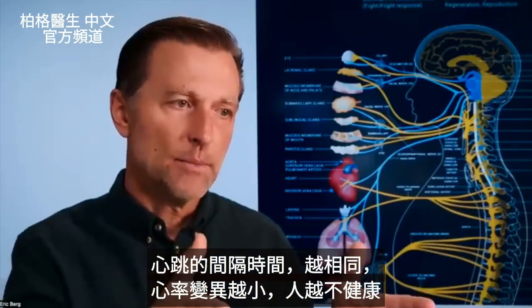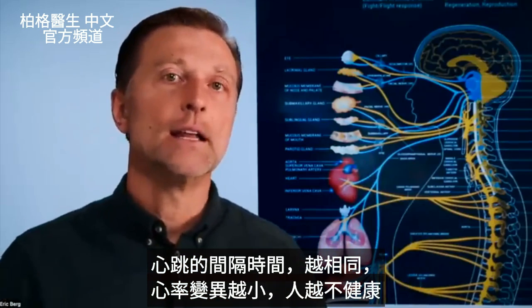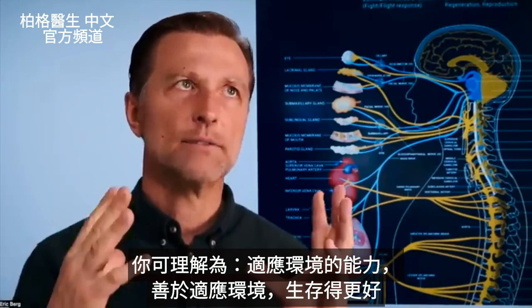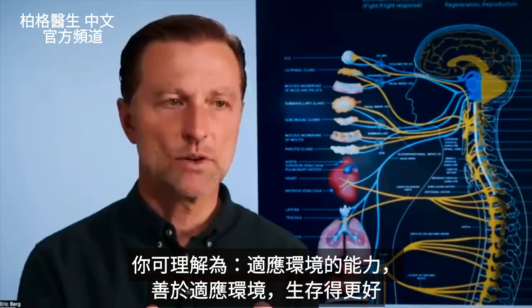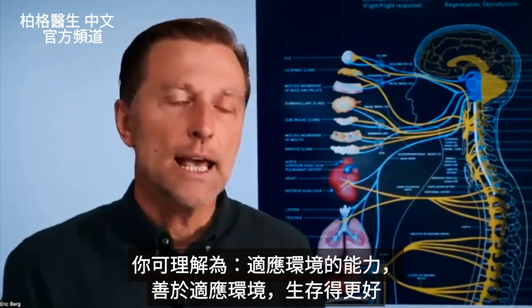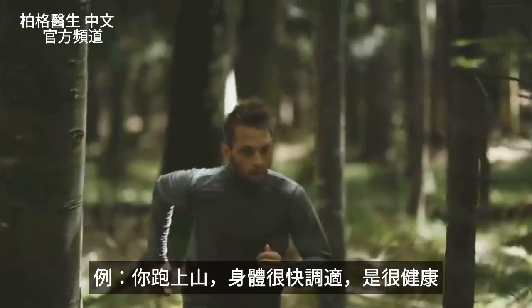The more these distances or timing are the same, the lower the HRV and the less healthy the person is. A good concept to wrap your wits around this is your ability to adapt to your environment. If you're good at adapting to your environment, you're going to survive better. If you run up a hill and you can adapt to that, you're going to be very healthy.